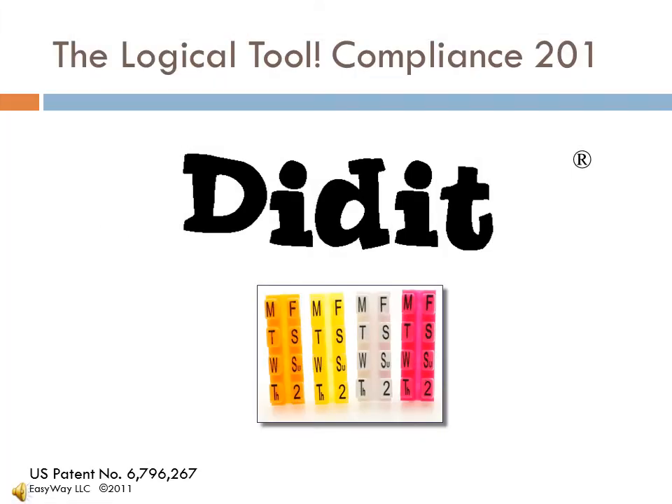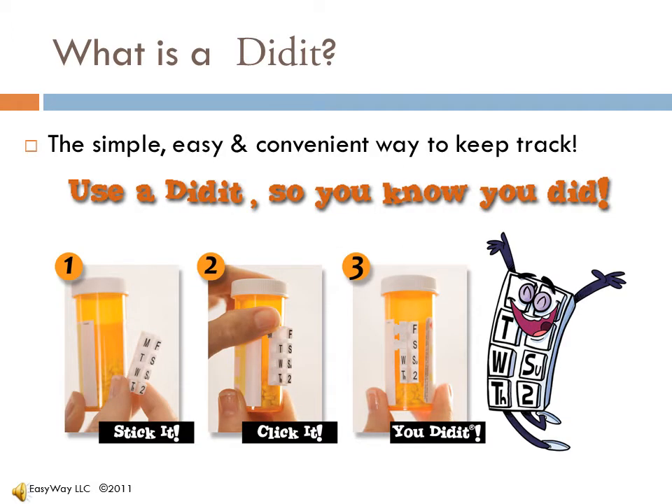Here is a more advanced presentation on the use of the Didit. The Didit has the days of the week on it so you can keep track of when you took your medication.